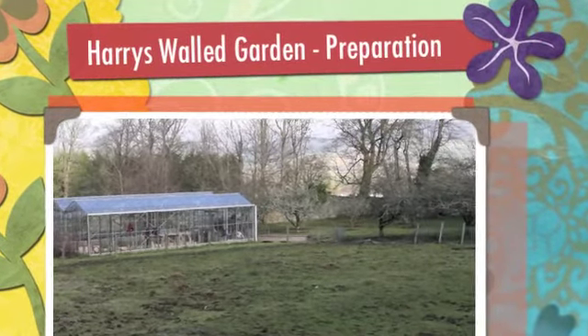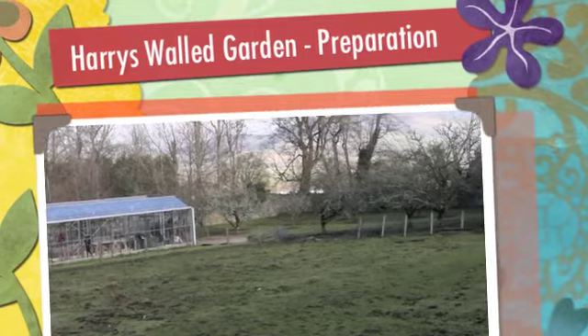It's a glorious sunny morning here in Emmyshawn, so it's a perfect time to take a stroll through Harry's Walled Garden and see how we're getting on.